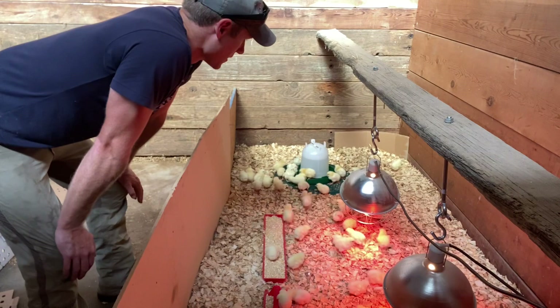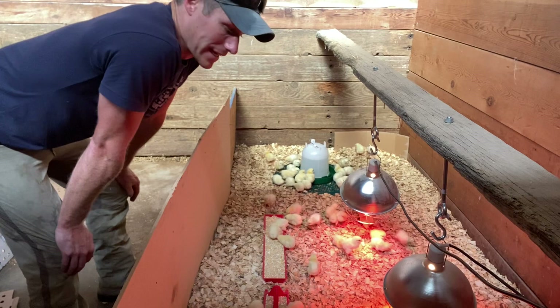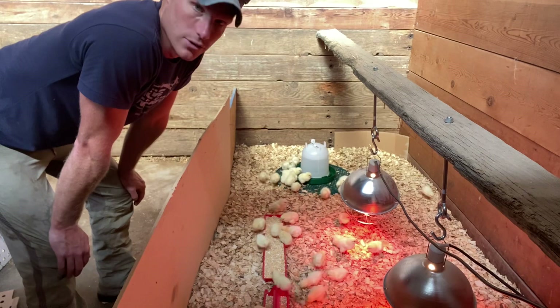For being Cornish Cross, they actually are foraging and free-ranging a lot more than the first batch I had this year, or the batches I had last year. It could be a multitude of things. This is the latest that I've run them.